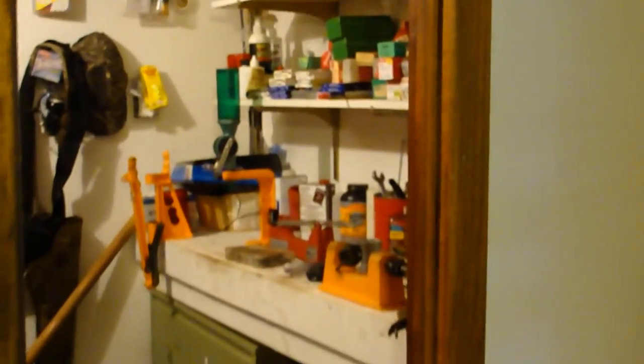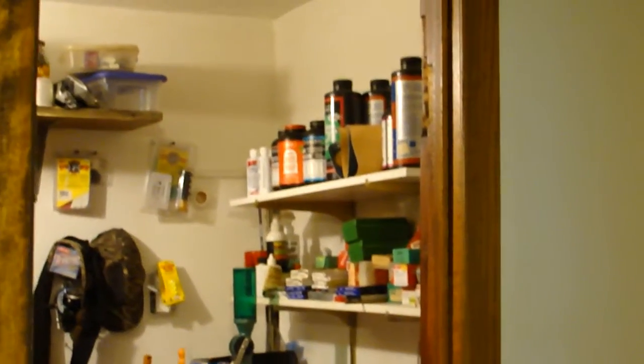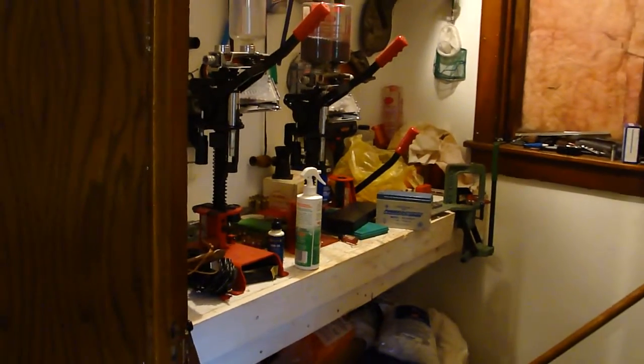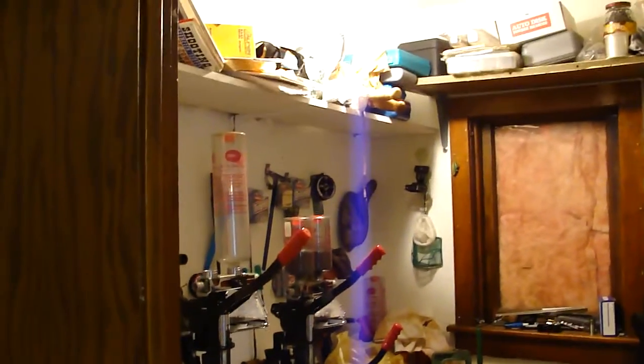Going in here through this door off to the side — that's my reloading room right in there. That's where I have all my reloading stuff on both sides on some benches I made. I put it back here because it's out of the way and won't bother people.